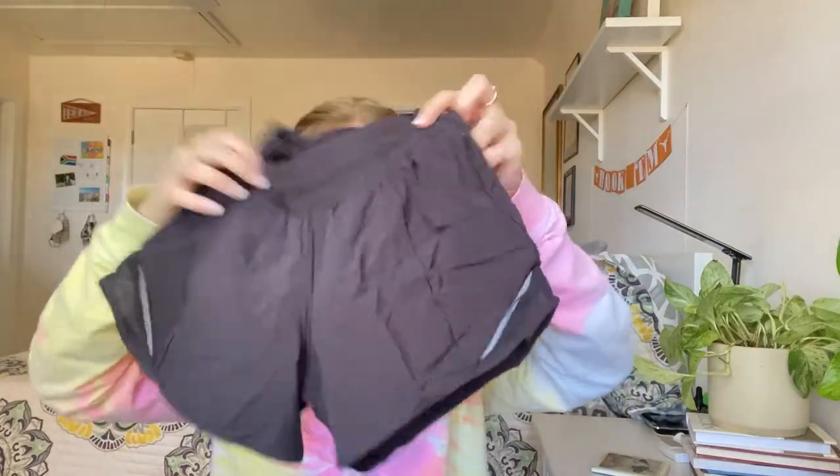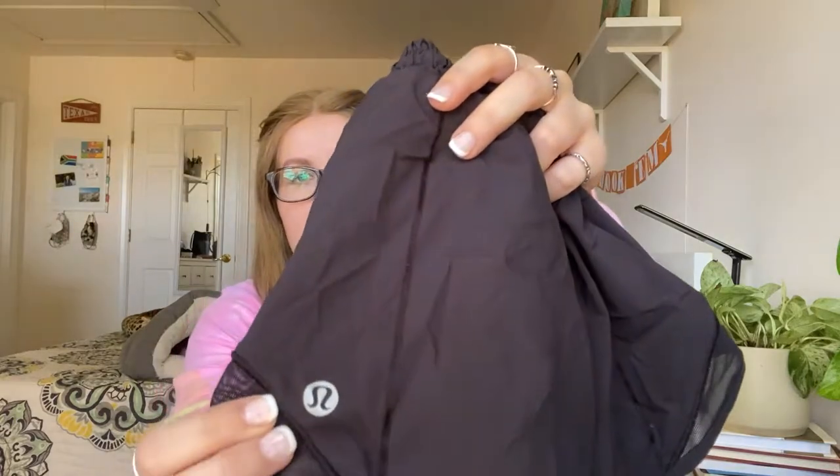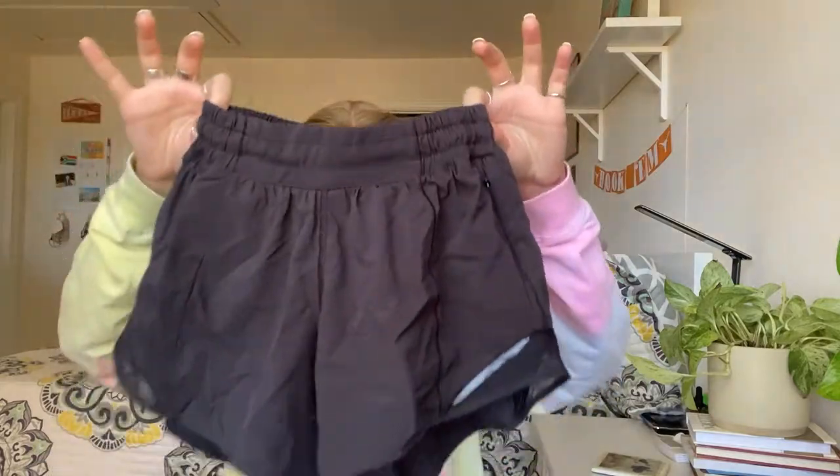Moving to the next bag — first up is a pair of Lululemon shorts. Just a basic pair; I have no idea what these would sell for. I looked at the size dot and they look like a very small pair, I think a size two. I was actually considering whether these might be kids' shorts, but it's just a basic black pair of Lululemon shorts.